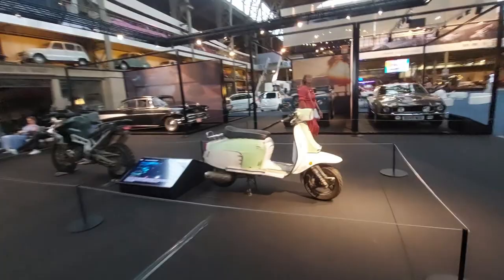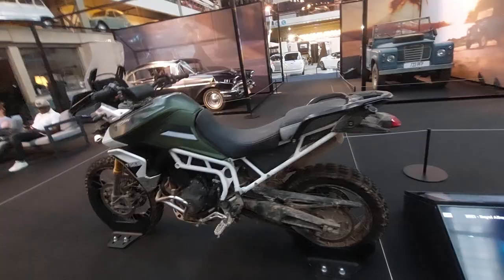A Royal Enfield scooter and a Triumph Tiger. I love that Espada — I could look at that one all day long. That's the Lamborghini I'd want.